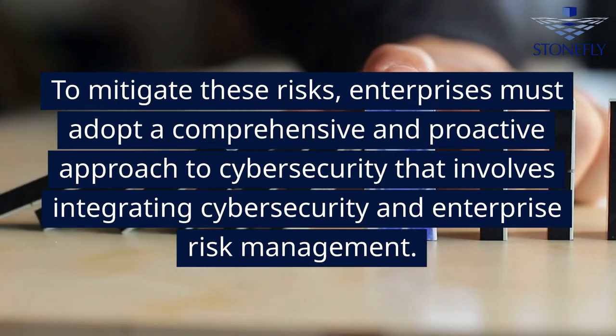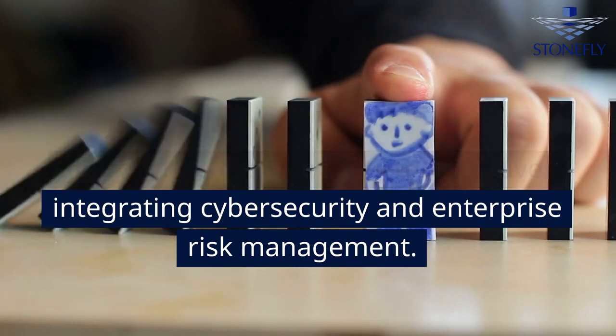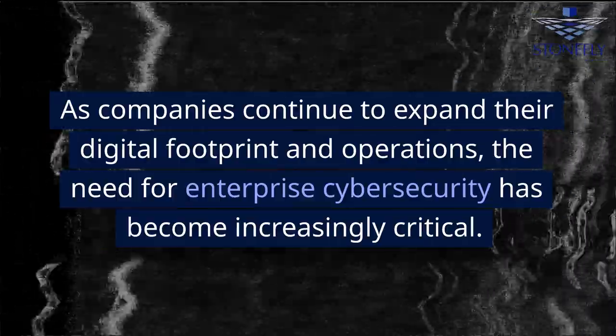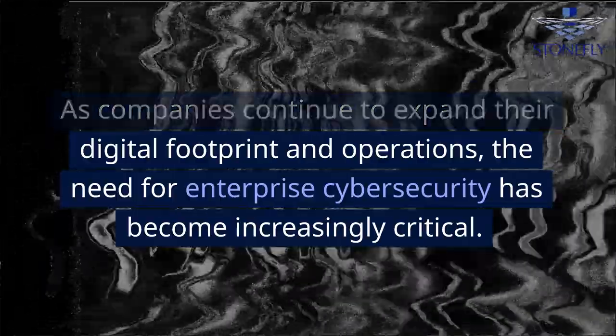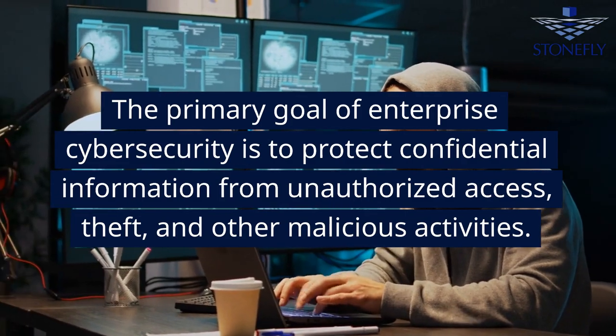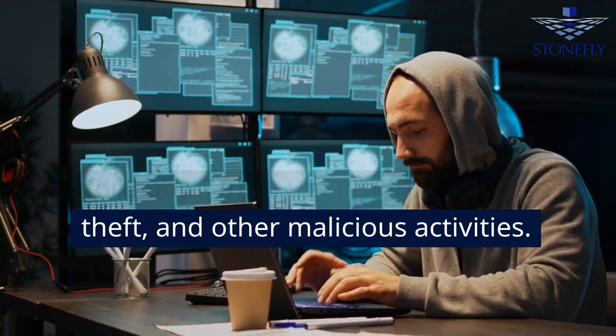To mitigate these risks, enterprises must adopt a comprehensive and proactive approach to cybersecurity that involves integrating cybersecurity and enterprise risk management. As companies continue to expand their digital footprint and operations, the primary goal of enterprise cybersecurity is to protect confidential information from unauthorized access, theft, and other malicious activities.